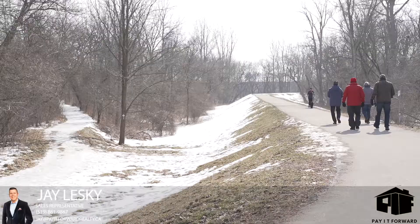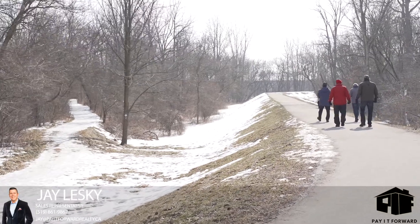This property is just footsteps away from the Grand River Trail System. For any more information on this property or any one of our other listings, you can contact us at k4realty.